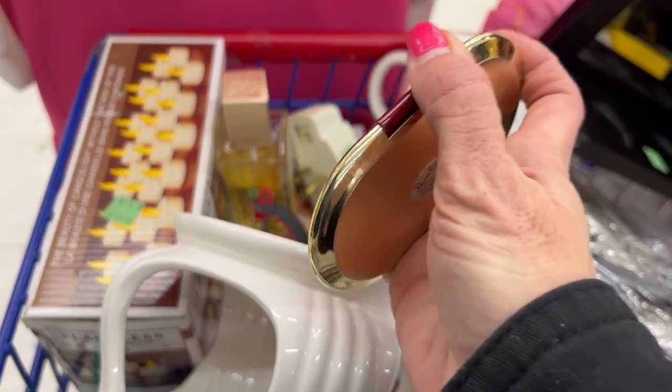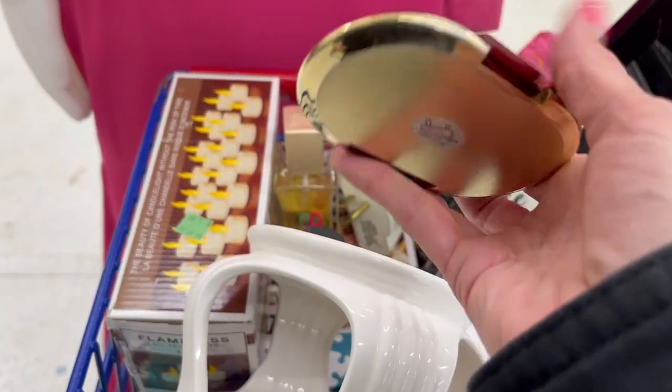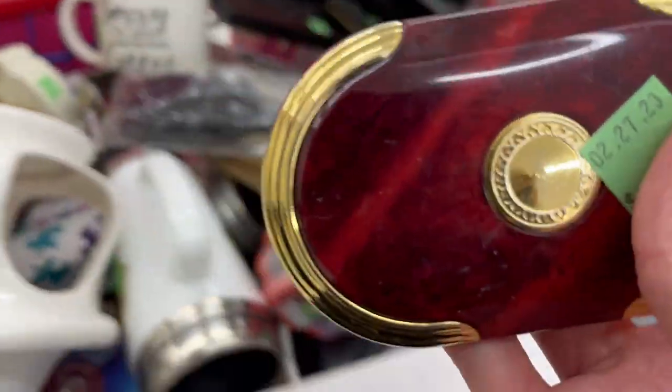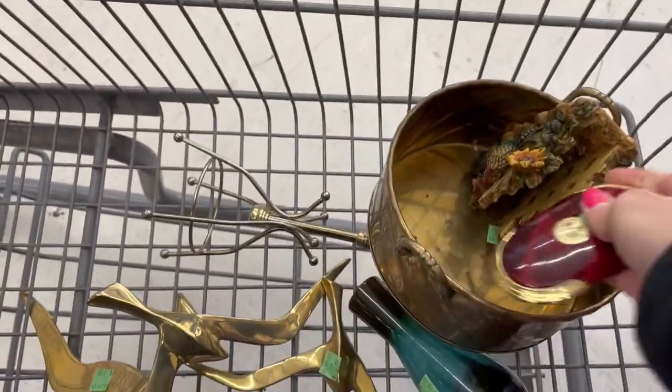Here's some brass — that's a nice piece. That's a nice compact. Another reseller is also looking at the brass, but they're not taking it so I'll grab it.